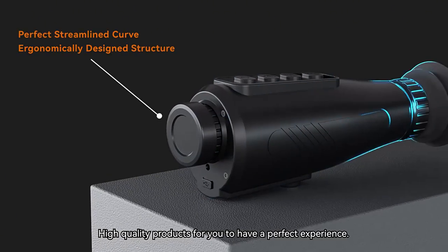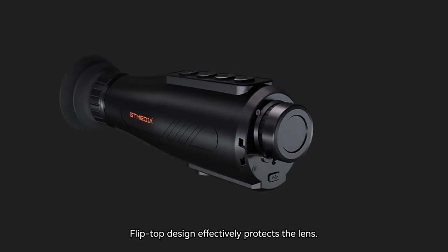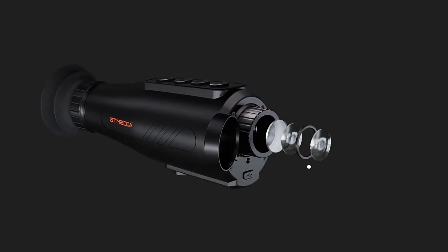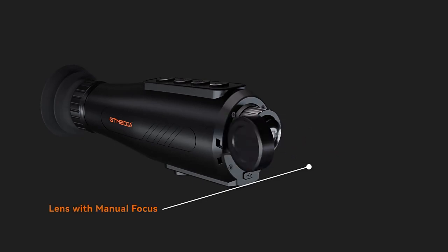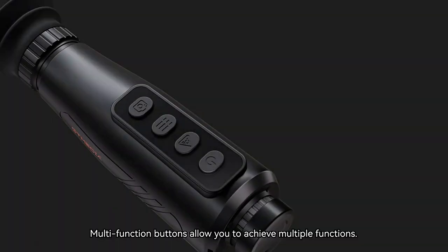High-quality products for you to have a perfect experience. The flip-top design effectively protects the lens. Multifunction buttons allow you to achieve multiple functions.